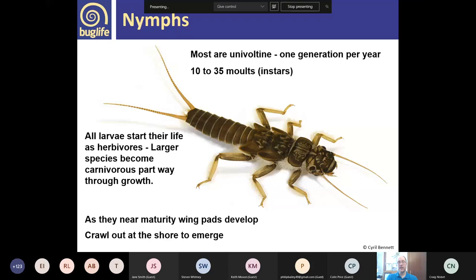All larvae start their life as herbivores, but the larger species become carnivorous partway through their growth. There are various quirks about their feeding — some feed almost continuously, some only during the night. As they near maturity, the wing pads start to develop. You can just start to see the wing pads developing in this image — little bags containing the developing wings. Once the nymph is ready to emerge, the wing pads will be really dark because they're full of the adult wings.